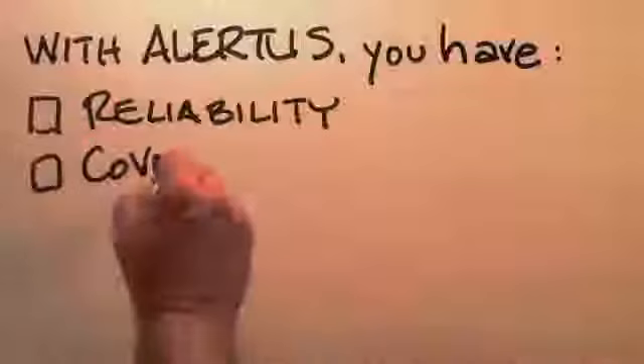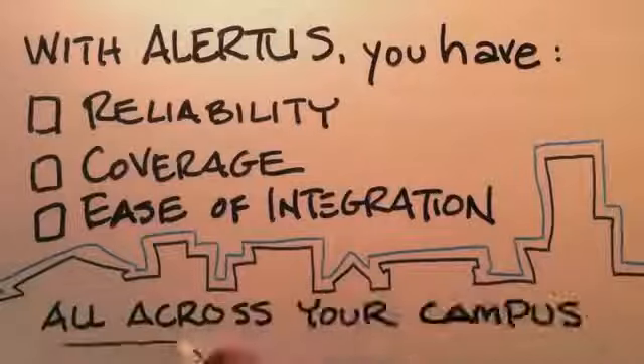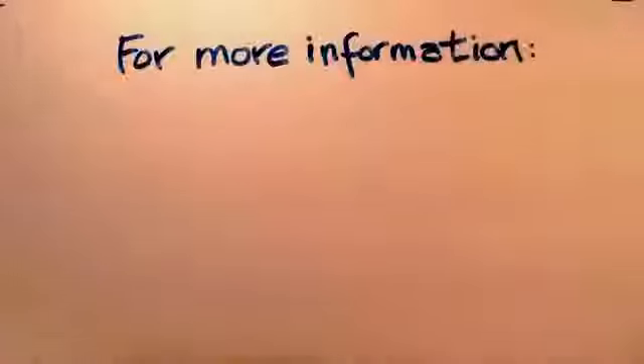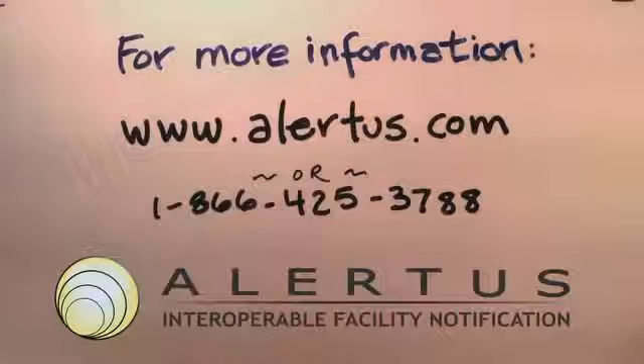With Alertus, you can have the reliability, coverage, and easy integration you need to truly reach your population in any emergency. For more information, log on to www.alertus.com or call us at 866-425-3788. Extend your reach with Alertus.